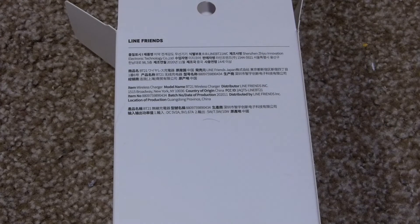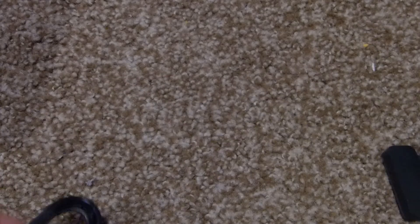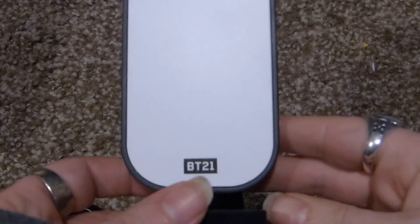Hi everyone, welcome to another clip. This is the package I mentioned in the last clip that I was waiting for to be delivered today. As you can see, it's a Line Friends thing — there's the official Line Friends sticker. It's a BT21 wireless charger, and it's RJ because RJ is my favorite of the characters.